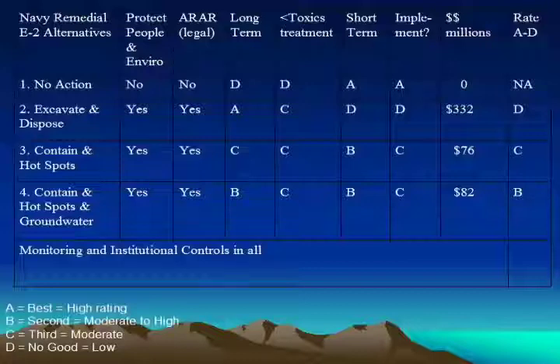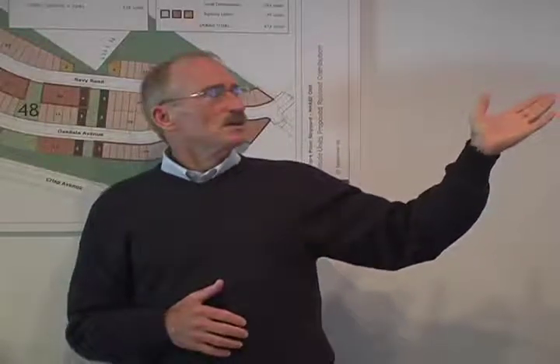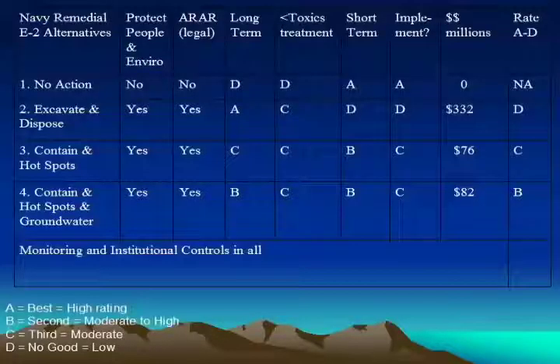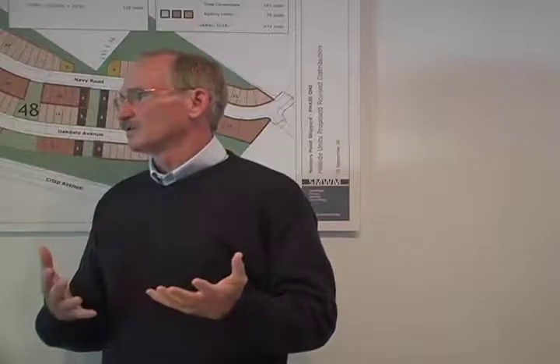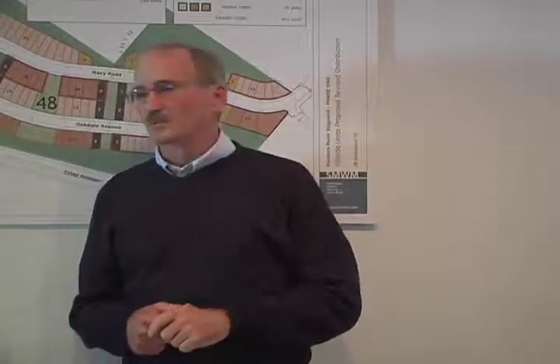Then there are two possibilities: either containment, meaning a cover of some kind after cleaning up the hotspots, or hotspots plus groundwater containment. Some of these alternatives were not generally included before — the Navy has responded to community concerns about having a broader source of alternatives other than just containment or excavation. I think these other alternatives are a step in the right direction.